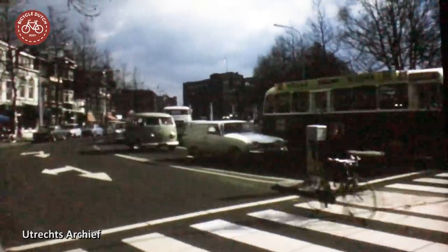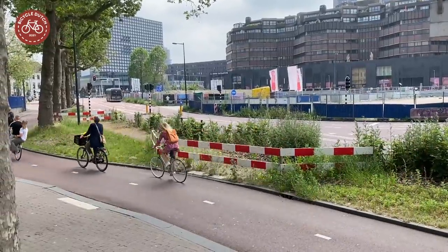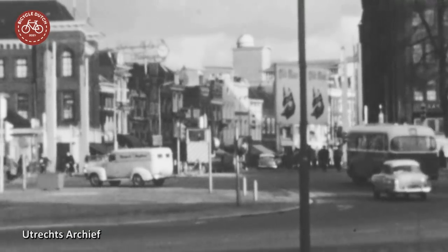When you see how many cars used to be here, it's hard to believe that this is the same location. A giant traffic circle was needed for all that motor traffic, and cycling was pushed to the sides.